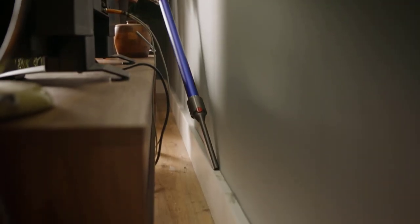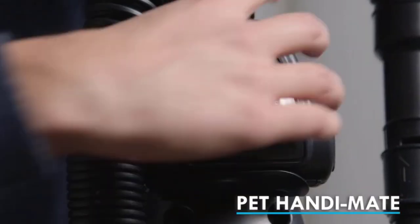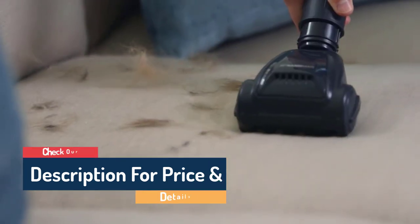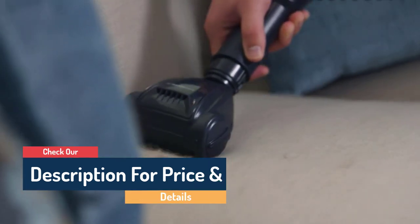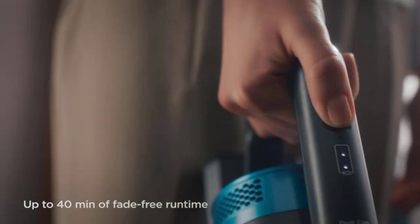Hello guys, today in this video we are going to help you find out the best vacuum cleaners in the market. I made this list based on my personal opinion and tried to list them based on their price, quality, durability, customer reviews, and more. If you want to see their prices and find out more information about them, you can check our links in the description below.